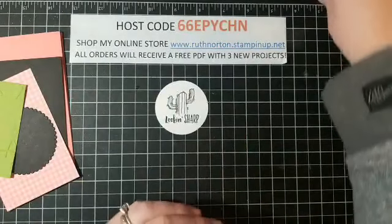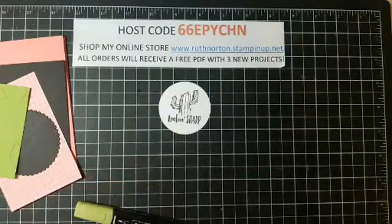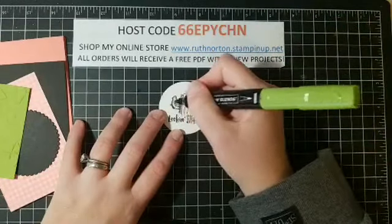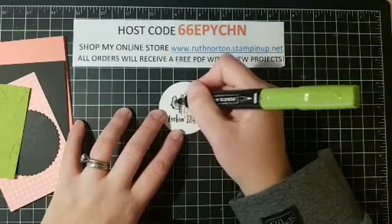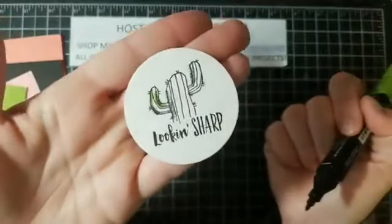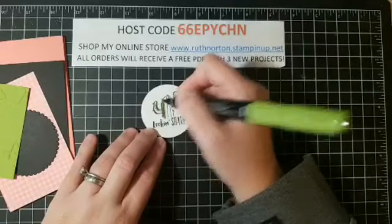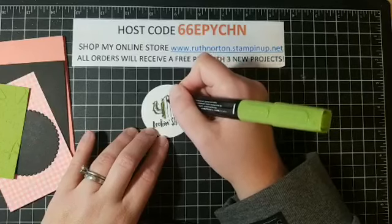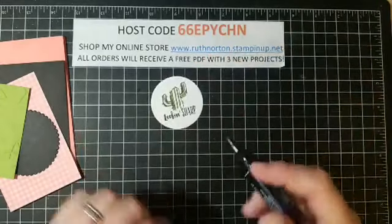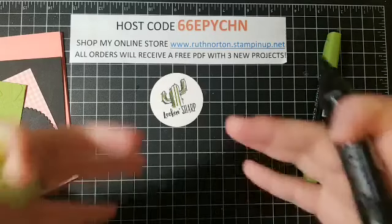I'm going to do some coloring. I'm going to start with the dark Granny Apple Green. There are a million ways to color with Blends — you can start light and go dark, but I like to start with my dark. I love this stamp set because it very clearly gives you all the little shading areas: where those hash-mark lines are, the artist is telling you this will be darker. So I'm going to make sure I add extra shading on all those marks and along all the little cactus lines.